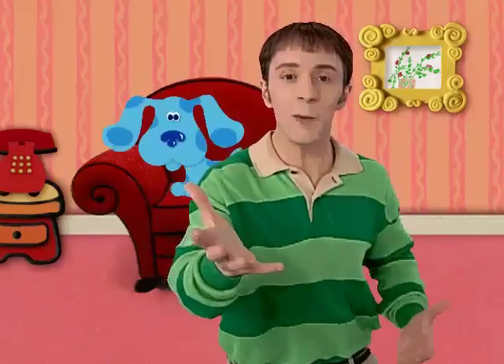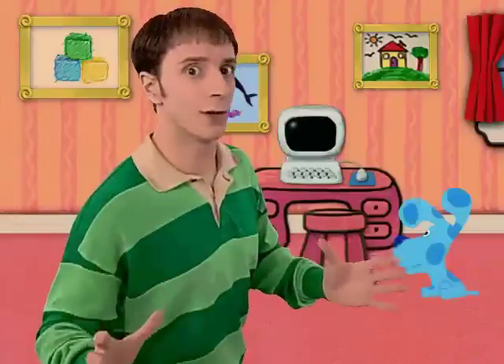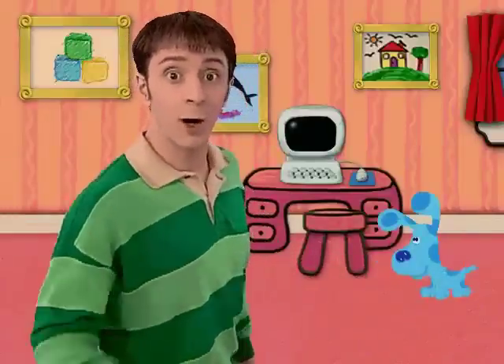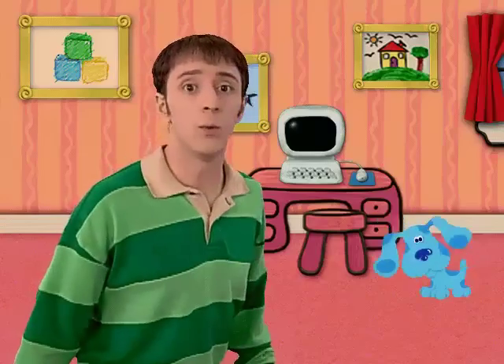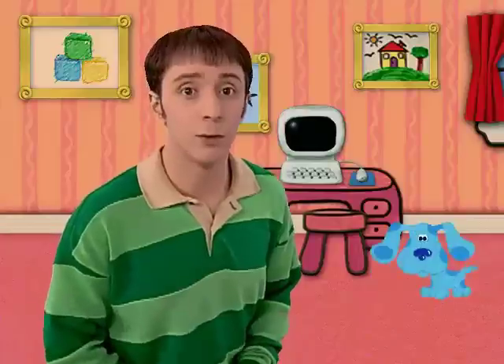Hey, you're here! Blue and I were just getting ready for the really big art show. I just love looking at these. Blue is quite the artist. I think these are good enough for an art show. Today is the really big art show at Blue's School, and we get to make stuff for it too — that is, if you want to. Do you?